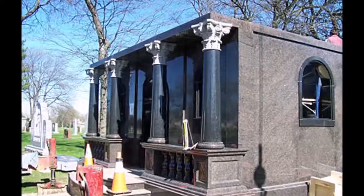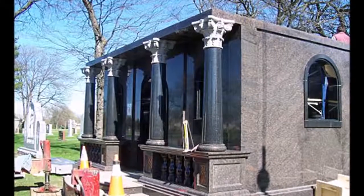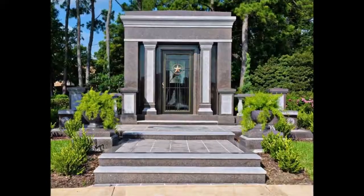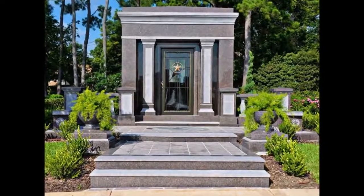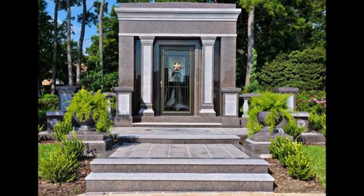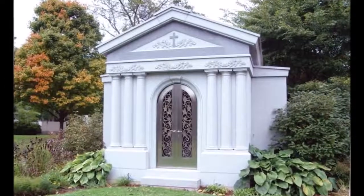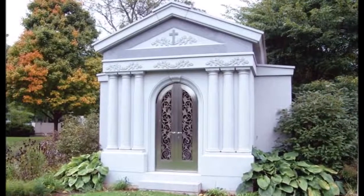Additionally, some families view a custom-built mausoleum as a part of their family's legacy. A private mausoleum is designed to reflect the individual's or family's contributions to the world. Personal touches can be added to reflect your beliefs, tastes, and interests.